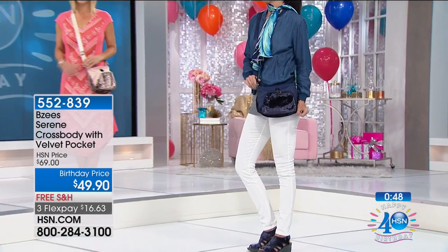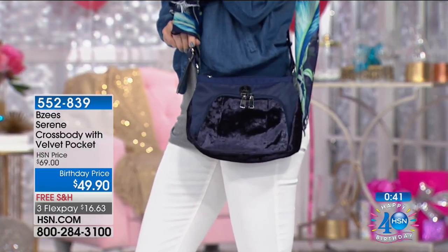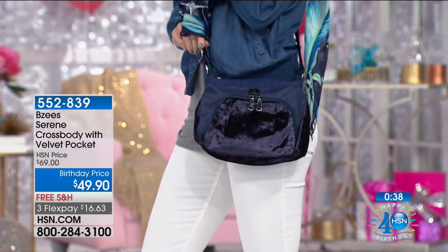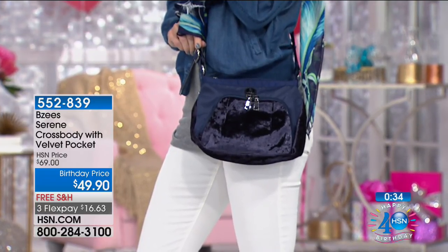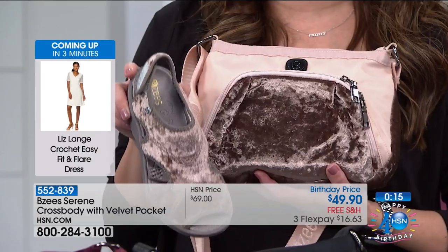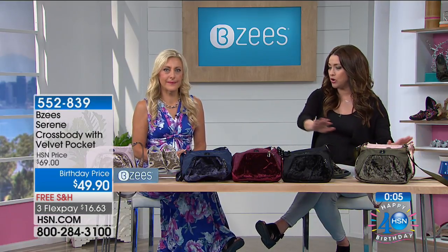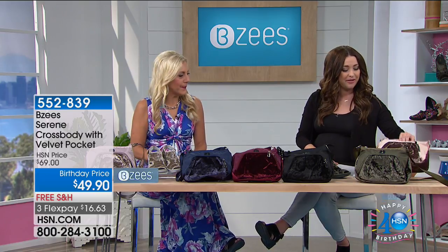The dimensions: 10 inches in the length, 3.5 inches in the width, 8 inches in the height, and you have a 23-inch crossbody strap. It's $20 off for today only to go back with the Today's Special — and you don't have to pick up the Today's Special to take advantage of that $20 off. On a three-flex, the handbag is $16.63 with free shipping and handling. Your item number is 552-839. You have every color, including the wine and the navy, to go back with your Best Buy of the day.